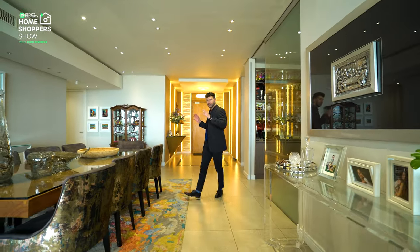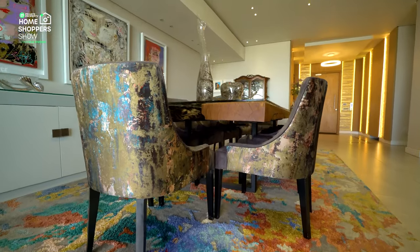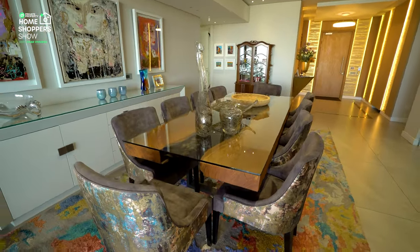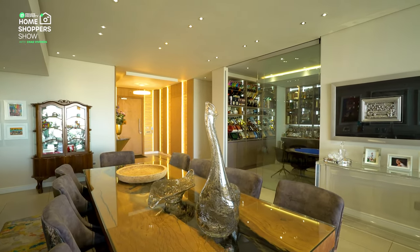Walking out of the bar, you find yourself in the dining room. A 10-seater dining room table dominates the space. We've got a central air conditioning system, and the clean lines of the bulkhead as well as down lighting make this apartment feel so modern.